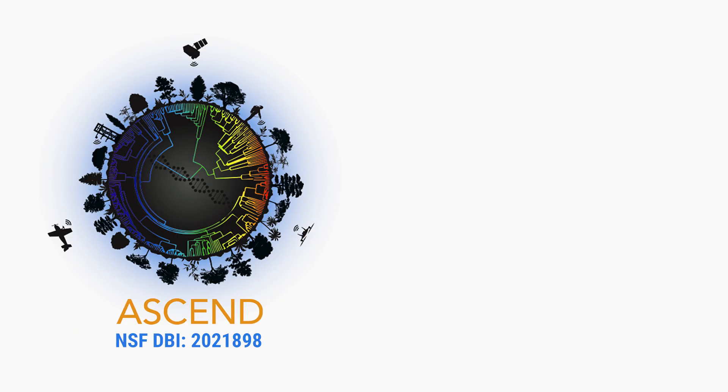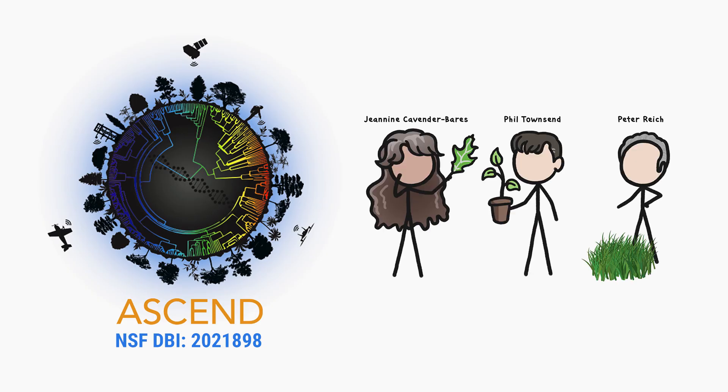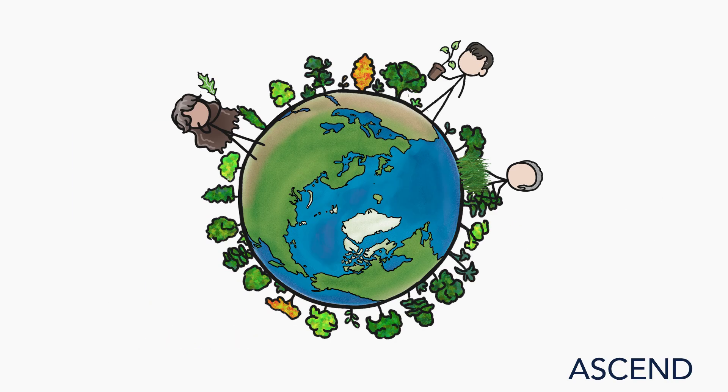One group studying the role of light quality in ecosystem diversity and productivity is the Ascend Project, a National Science Foundation-funded Biological Integration Institute led by Janine Cavender-Bears, Phil Townsend, and Peter Reich. The Ascend team harnesses observations, state-of-the-art experiments, and theory to better understand the causes and consequences of changes in plant biodiversity in a rapidly changing world. In addition to advancing knowledge, Ascend is training the next generation of integrative biologists to better see how life's variation is connected across scales and impacted by global change.